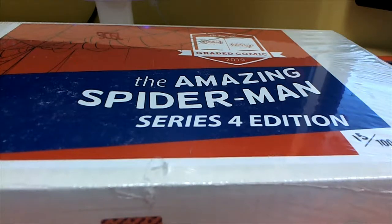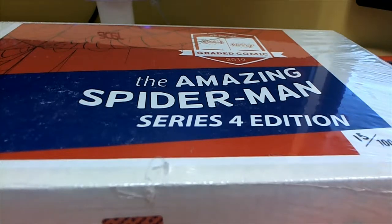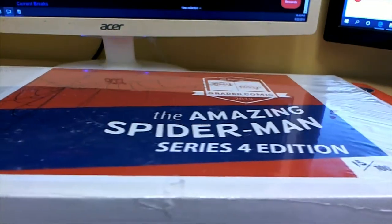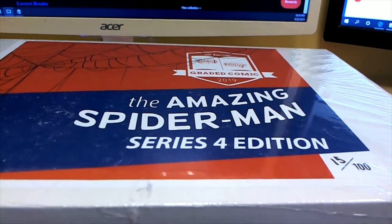Alright, we got the 2019 Hit Parade Amazing Spider-Man — great comic for Joe. Good luck, sir. You bought the entire box, all 20 spots. Good luck, man. Let's see if we pull you a monster. Zoid.